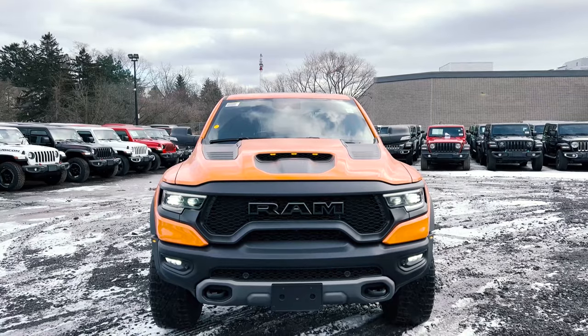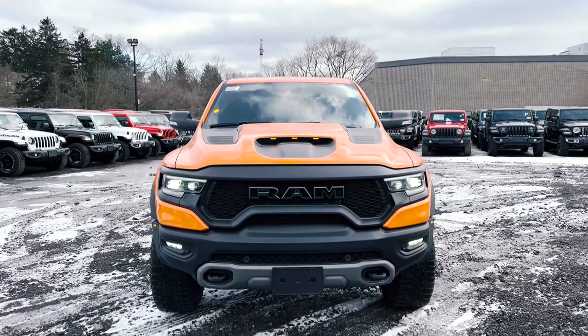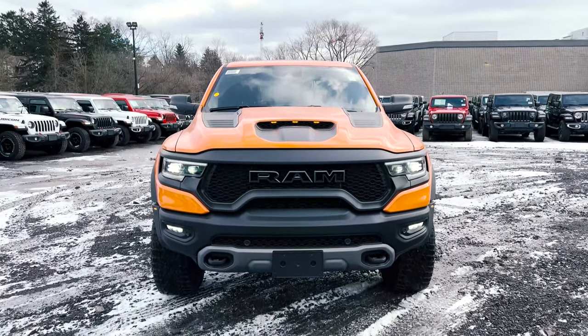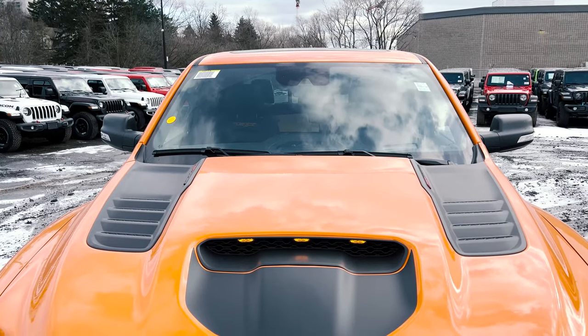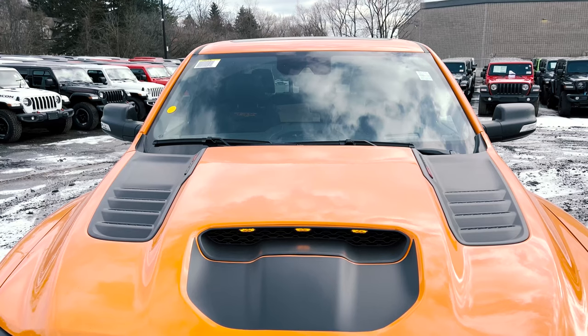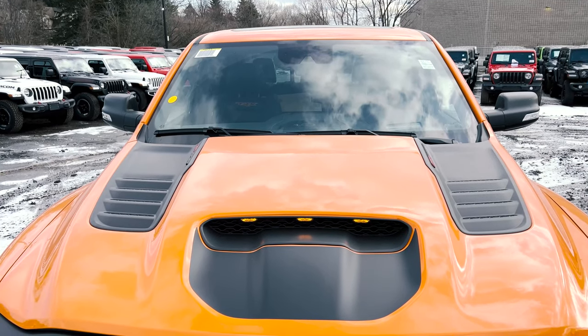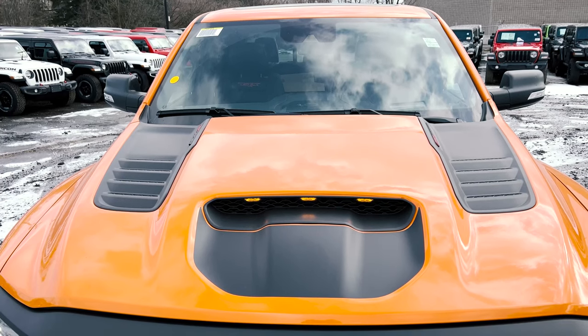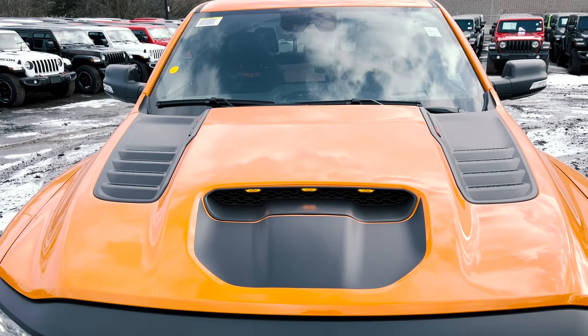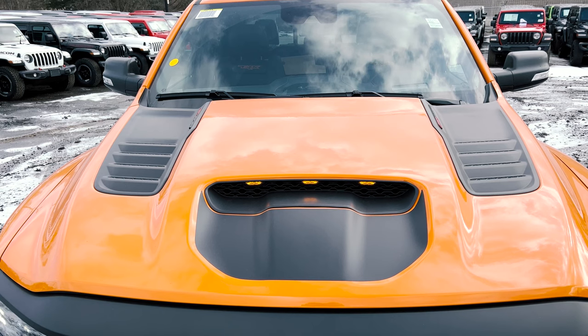Under the RAM logo you do have your forward facing camera as well, because this has pretty much every safety feature you can think of. Moving above that, you've also got the same performance hood on the TRX along with your front hood scoop with marker lights, because this thing is wide. If you haven't seen a TRX in person, these things are pretty wide.